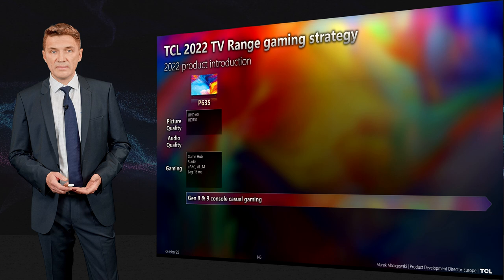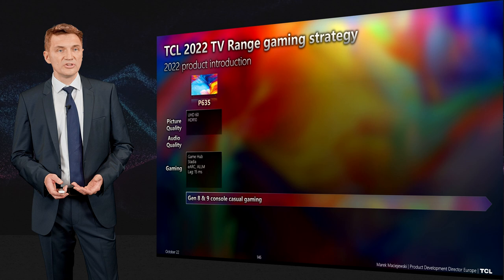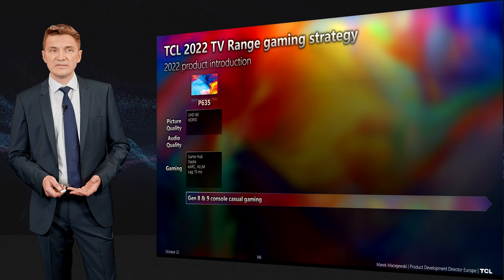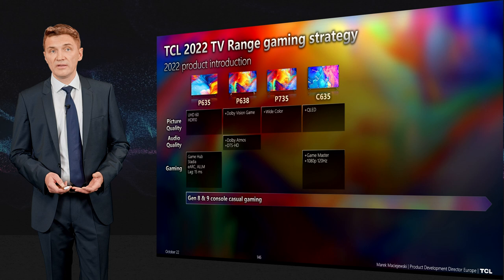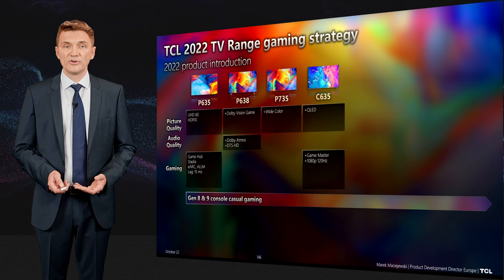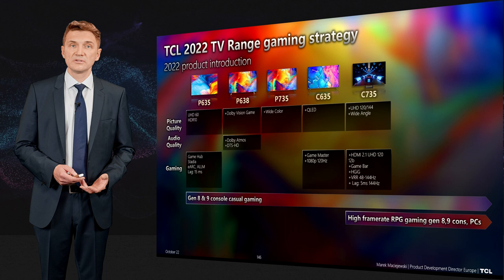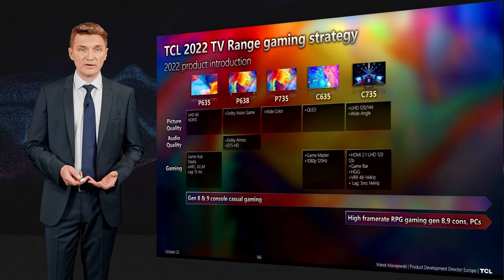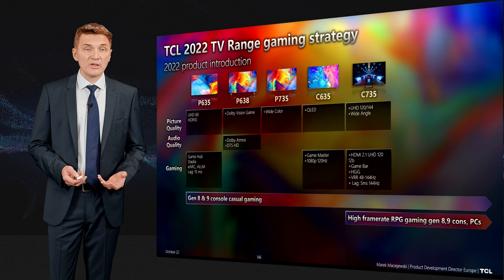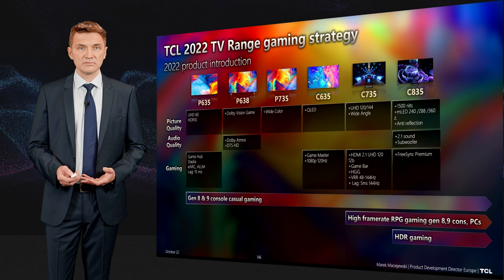Gaming is a key focus across all products this year. The P635 works well for casual gaming on 8th or 9th gen consoles with 15ms input lag. The P638 adds Dolby Vision for games that support it. The P735 adds wide color gamut. The C635 brings QLED colors and 120fps at 1080p. The C735 enables 120fps from consoles or up to 144fps from PC in UHD, with around 9ms input lag for high-performance RPG gaming.